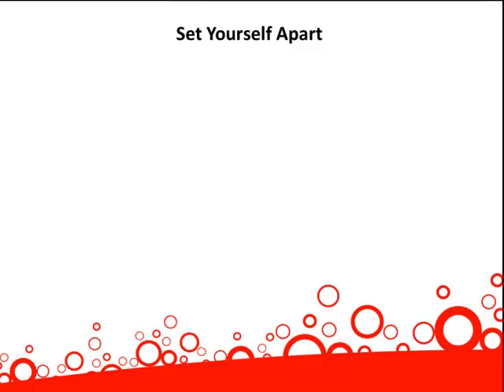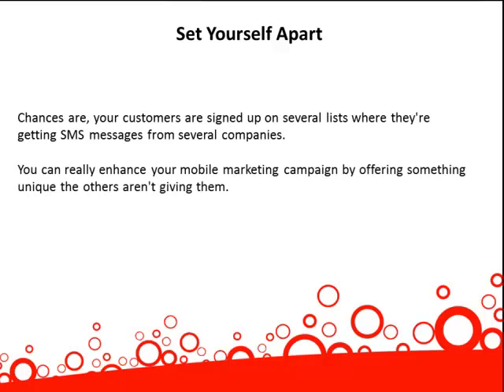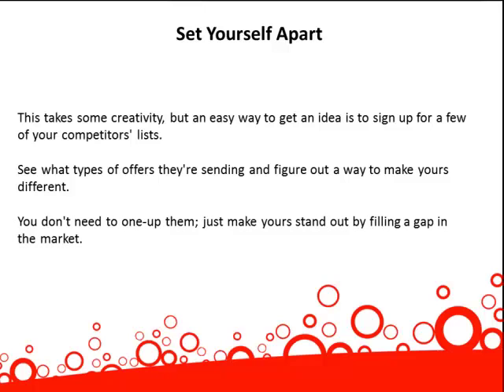Set yourself apart. Chances are, your customers are signed up on several lists where they're getting SMS messages from several different companies. You can really enhance your mobile marketing campaign by offering something unique that the others aren't giving them. This takes some creativity, but an easy way to get an idea is to sign up for a few of your competitors' lists. See what types of offers they're sending and figure out a way to make yours different. You just need to make yours stand out by filling a gap in the market.